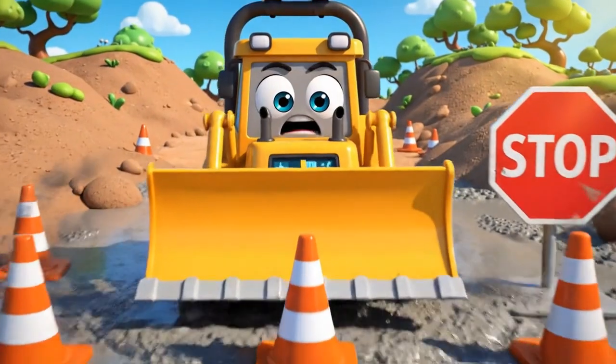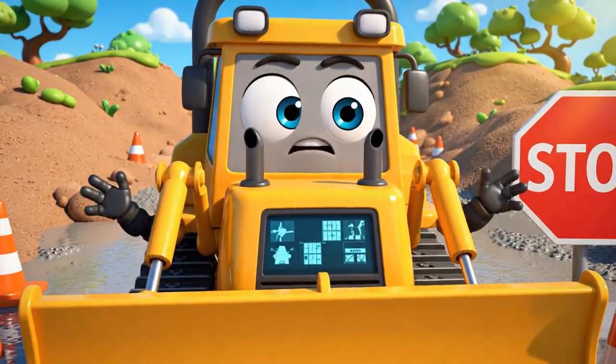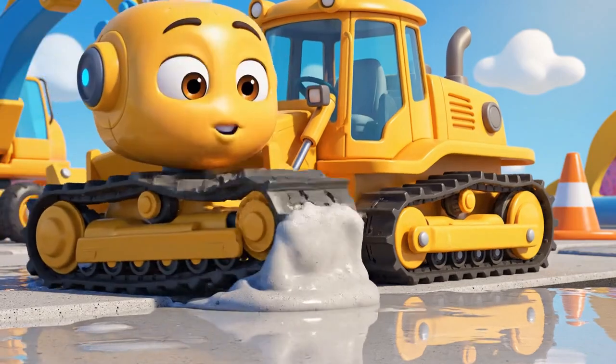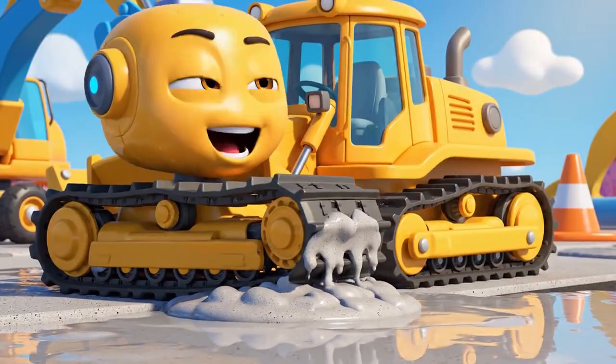Oh, come on! The path I need is right on the other side! Going all the way around will take forever! See? It looks fine to me. Just a little sticky. It's not that wet.